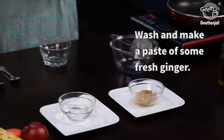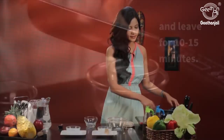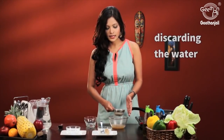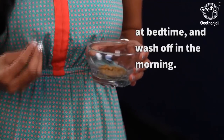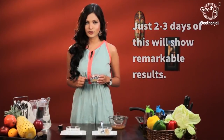Take some fresh ginger and make a paste out of it. Now take this paste and boil it in a cup of water. Let it boil for about 10 to 15 minutes. Once it boils, strain this liquid, discard the water and retain the paste. Apply this paste on your feet, leave it overnight and wash it off in the morning. Do this for 2 to 3 days and you will see a remarkable difference.